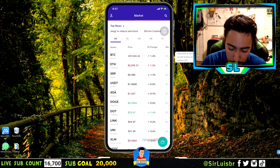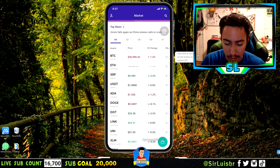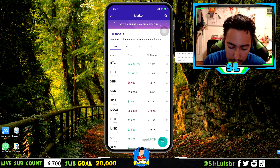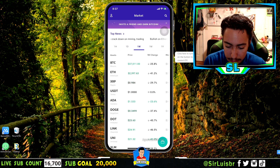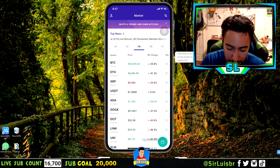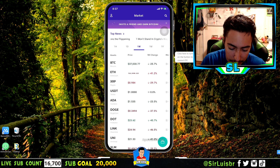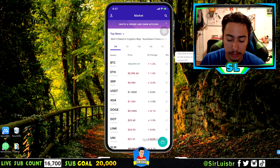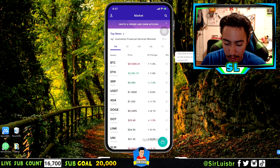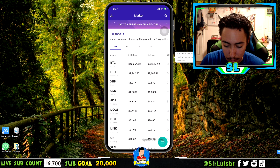For example, if Dogecoin were to pass Cardano in market cap it would move to fifth place. I love this live feature. At the top you can select one hour, one day, one week, or one month to see the percentage change. For example, Bitcoin is down 25.7% over one week but up 1.3% over one hour. If you scroll, you can also see the market cap, 24-hour volume, 24-hour high, and 24-hour low.